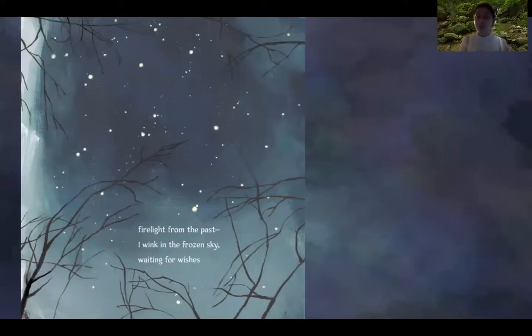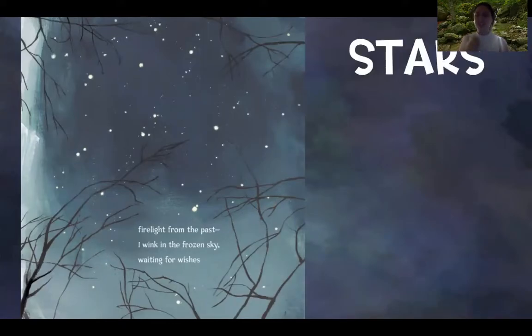Here's our first haiku: 'Fire light from the past. I wink in the frozen sky. Waiting for wishes.' That poem is about stars, which are a part of nature. Let's clap out the syllables in each line. 'Fire light from the past' — five syllables. 'I wink in the frozen sky' — seven syllables. 'Waiting for wishes' — five syllables. There's our pattern: five, seven, five.